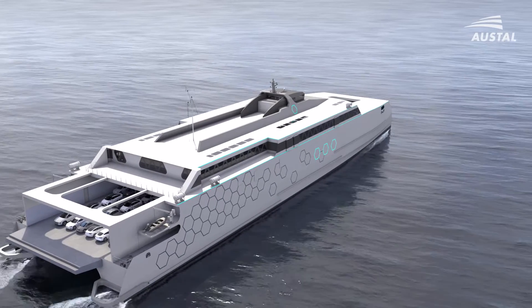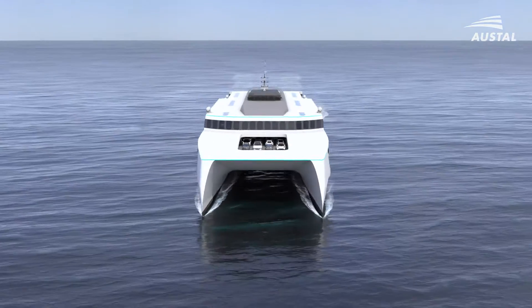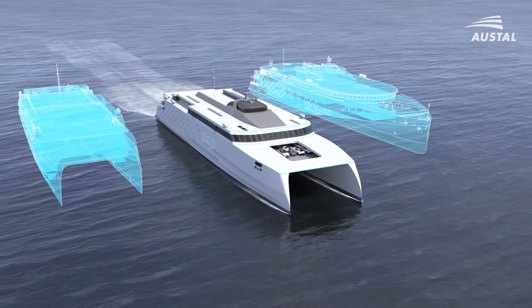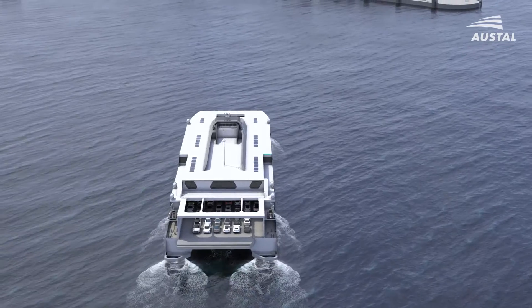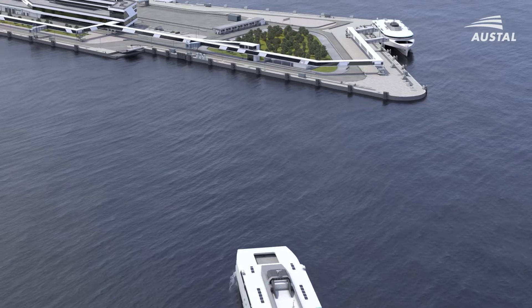Drawing upon over 30 years of experience in fast ferry design and construction, Austell can customise an all-electric Volta solution with flexibility and layouts for large vehicle passenger ferries in catamaran or trimaran hulls up to 130 metres.